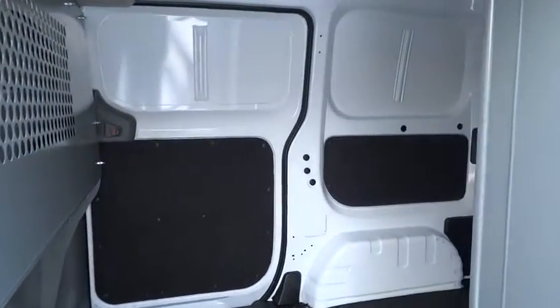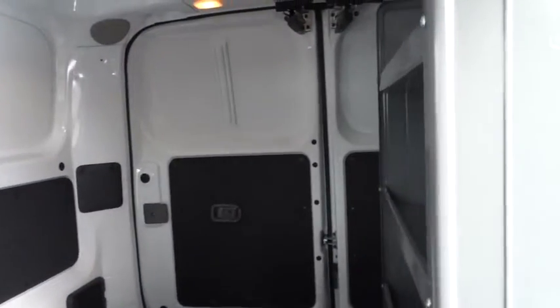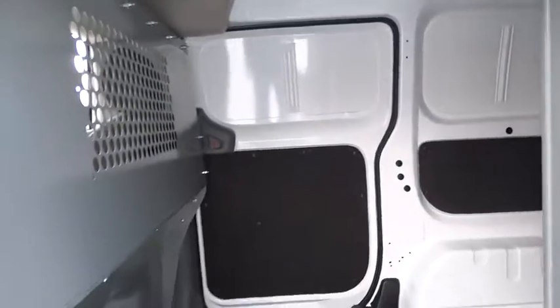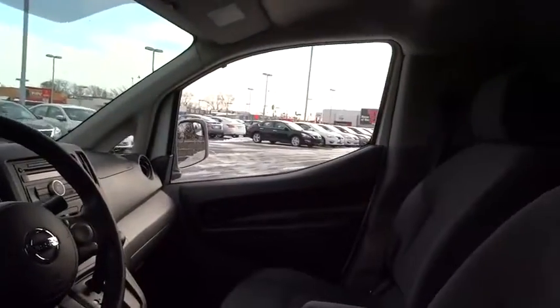Here are some of this vehicle's great options: stability control, traction control, anti-lock braking system, air conditioning, power steering, driver airbag, cruise control, keyless entry, FWD, AM-FM stereo radio, bucket seats, and CD player.